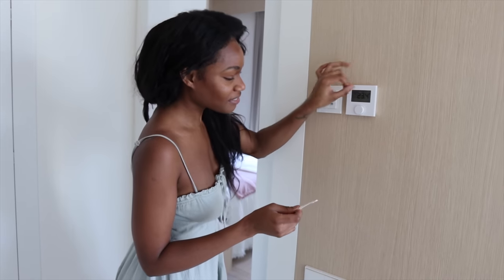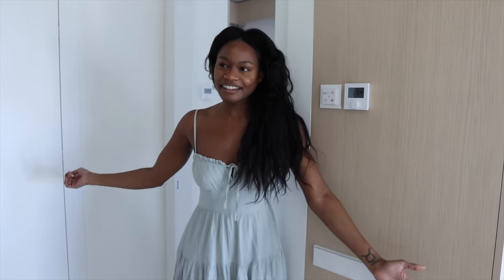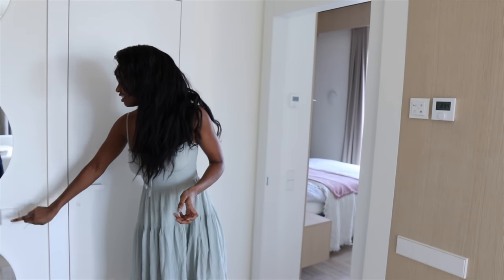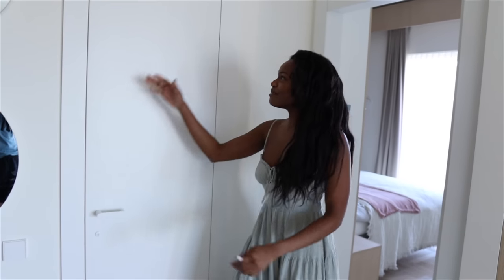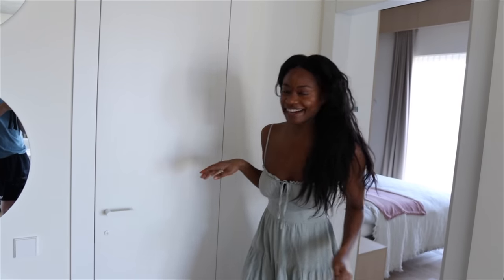We have a huge panel of light switches here. One thing I noticed in Lithuania is that most switches are on the outside of the room — so this is the switch for the bathroom right here. Speaking of the bathroom, the door looks tiny — you'd think the bathroom is literally a closet — but you're in for a surprise.